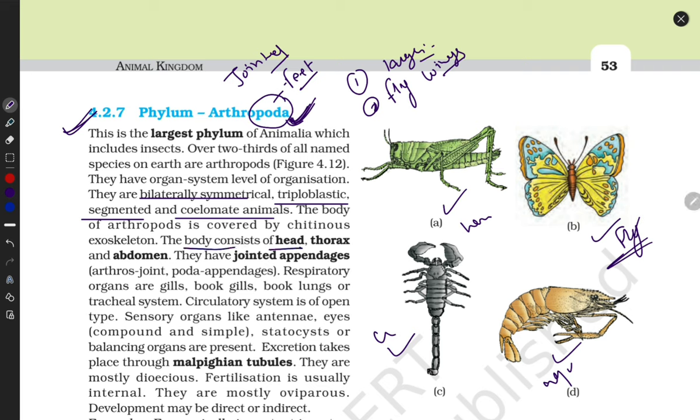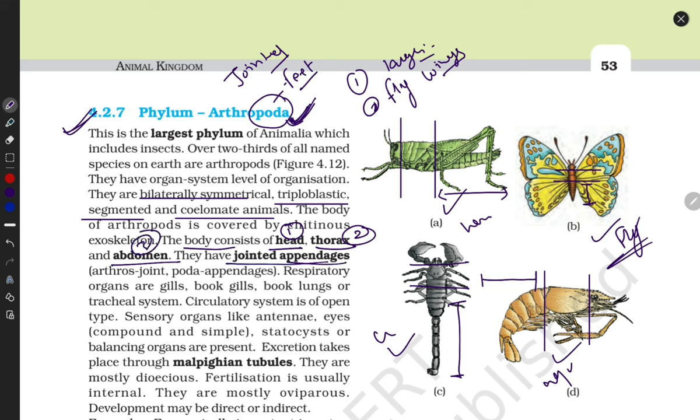Their body consists of three parts: the head, the thoracic part, and the remaining abdomen. They have jointed appendages — their legs are not simple like ours. Instead, there are multiple joints in their feet, one after another, forming jointed appendages. So the third property is their body consists of head, thorax, and abdomen.